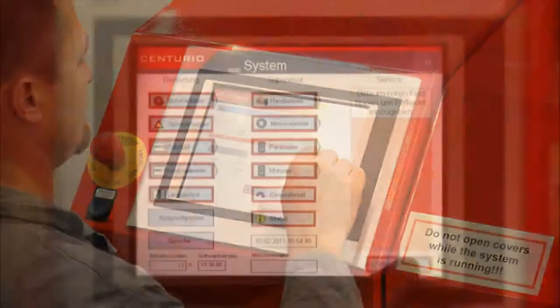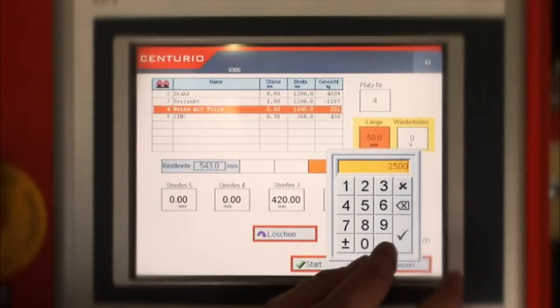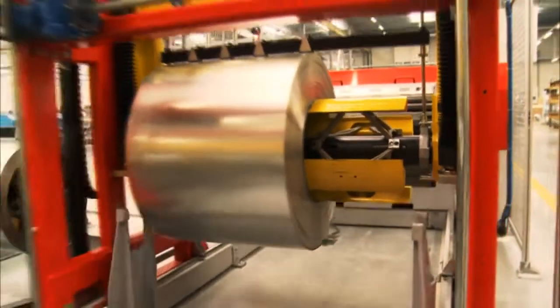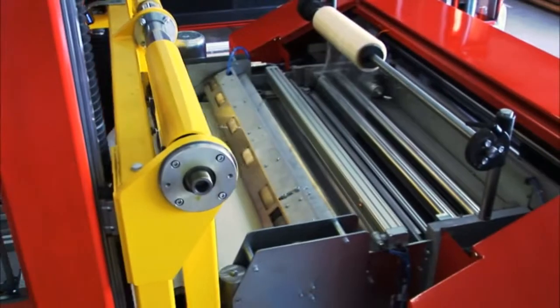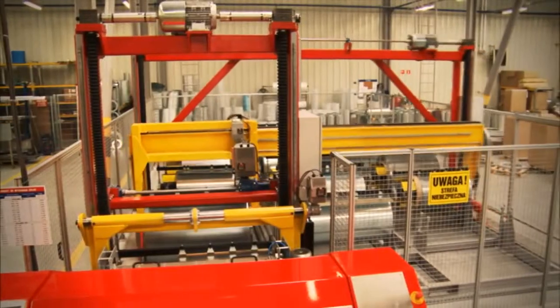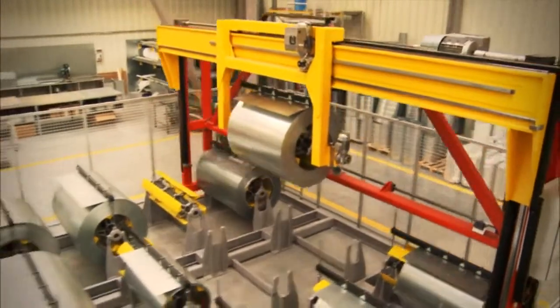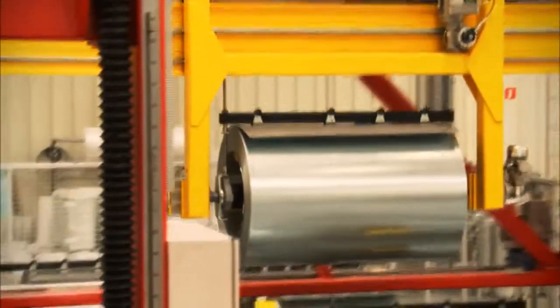The dimensions of the required sheet metal pieces are entered to the system via a user-friendly touchscreen. From here on, Centurion executes the coil selection, transport and cutting job automatically, which frees the staff to perform other, more productive tasks — saving you time and money. The coil is picked up from the storage location, inserted to the system and processed automatically.